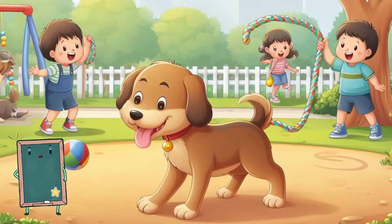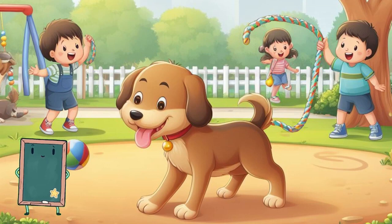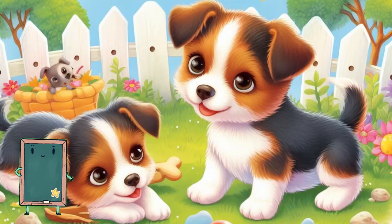Hey there, kids. Today we're going to learn about our furry friend, the dog. Dogs are friendly and love to play. They come in all shapes and sizes, like big ones and small ones. Can you bark like a doggie?